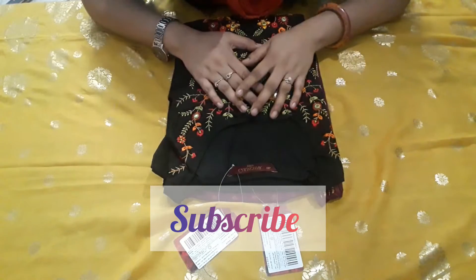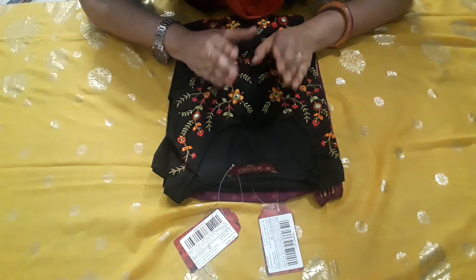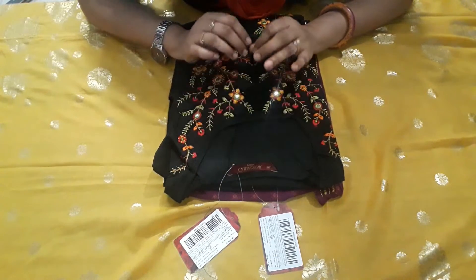Hey my lovely viewers, welcome back to Nuzat Fatima haul videos, I am Nuzat. Today is an Ajiyo haul. This haul is going to be very interesting and amazing. These are festive wear shirts you can wear at any festival, party wear shirts, and they are available at very affordable prices.